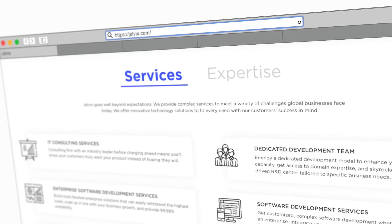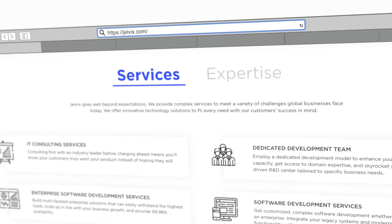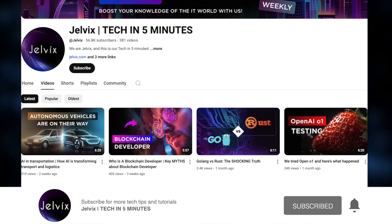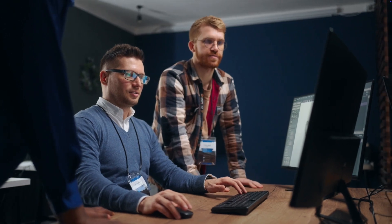We are Jelvix, a software development partner for industry leaders. We post weekly videos on tech in five minutes. Don't forget to subscribe and watch the video till the end to see a full breakdown of middle and senior developer skills and salaries across various regions.